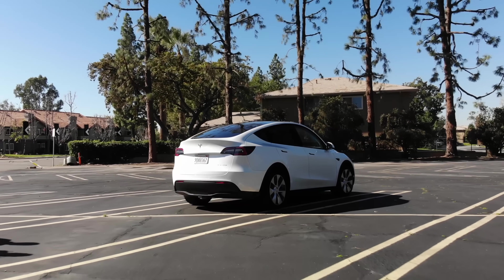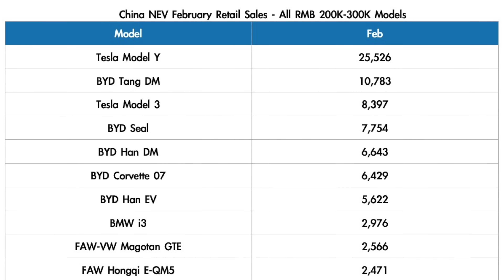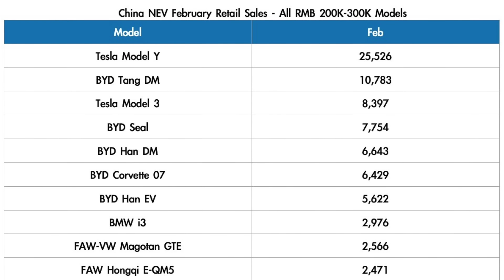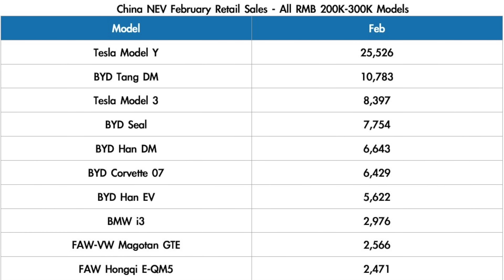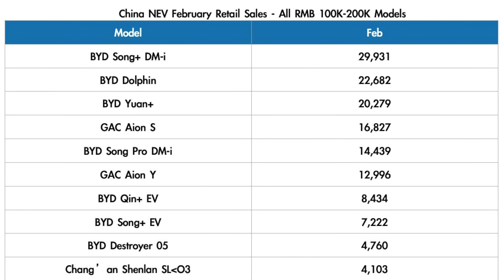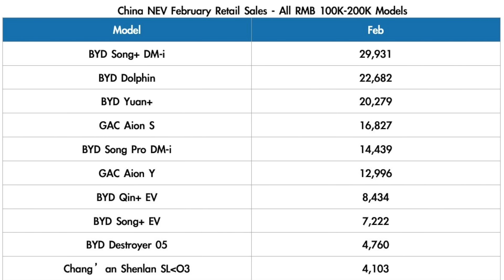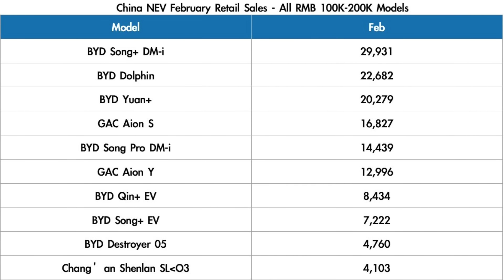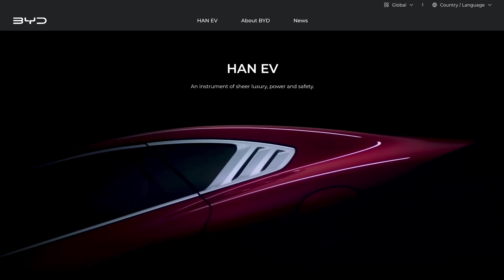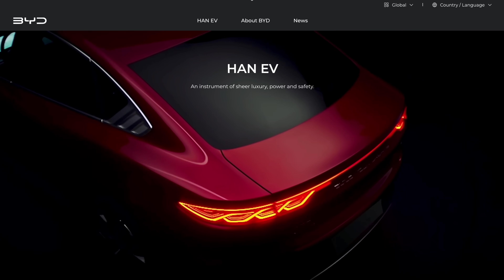In China, the Model Y remains the top-selling premium SUV, though not the best-selling EV overall. Tesla held its own in the new electric vehicle segment there, with the Model Y taking first place with 25,526 units sold and the Model 3 taking third with 8,397 units sold — for vehicles priced between $29,000 and $44,000. In the segment for cars priced between $30,000 and $40,000, the BYD Song took first place with 29,931 vehicles. Altogether, the Model Y comes in second place and the Model 3 barely makes the top 10. These numbers are still impressive, but there is stiff competition in China, specifically from BYD.